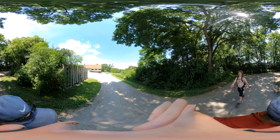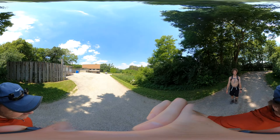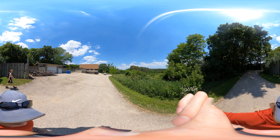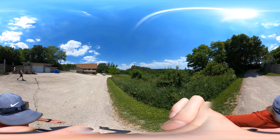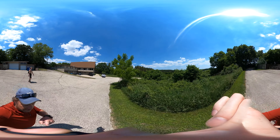We might get a view. We'll get a view for 800. There's the path right there.